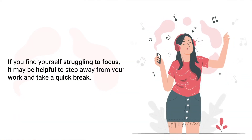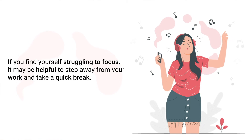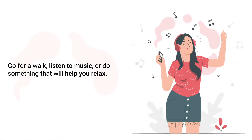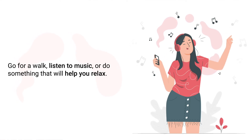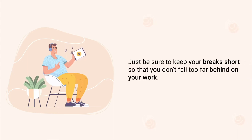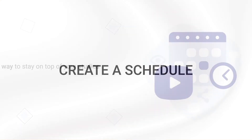Tip number thirteen is simple: don't forget to take breaks. If you find yourself struggling to focus, it may be helpful to step away from your work and take a quick break. Go for a walk, listen to music, or do something that will help you relax. This can refresh your mind and help you return to your work feeling rejuvenated. Just be sure to keep your break short so you don't fall too far behind.